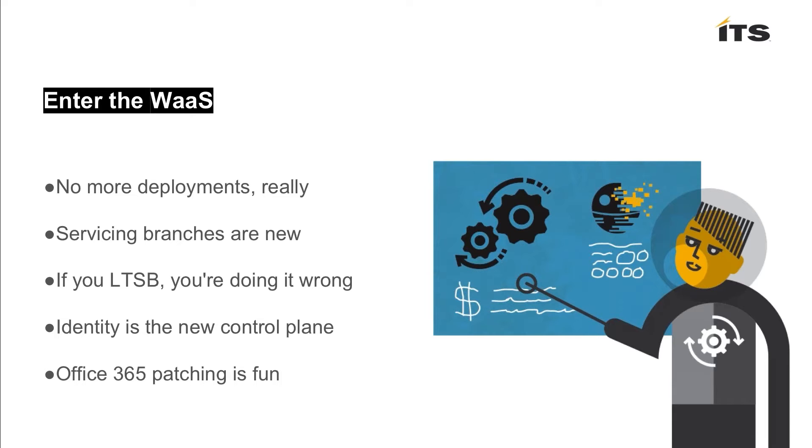There are multiple servicing branches, and this is something I talk about a lot with customers in our workshops. You need to understand your options — what are your IT pros and testers doing with Insider Previews? How is that moving to Current Branch? What are you going to do with Current Branch for Business? And if you've got your eye on the Long-Term Servicing Branch — the pseudo-static version of Windows — you're doing it wrong. There are very few cases where you'll want to adopt LTSB; there are many compromises you'll have to make and a lot of pain around that.